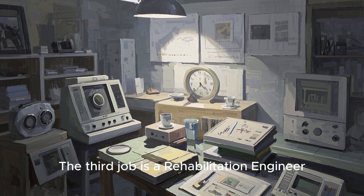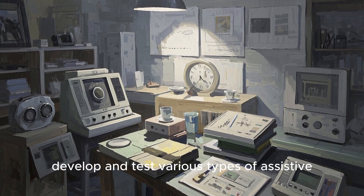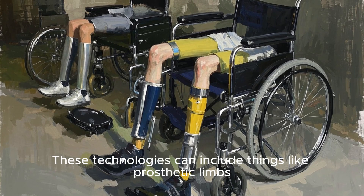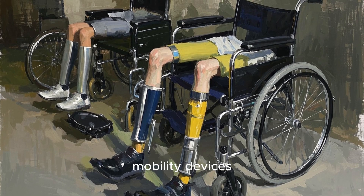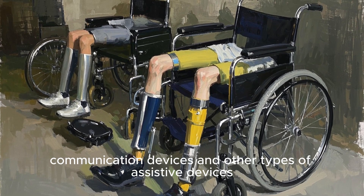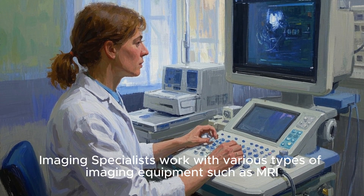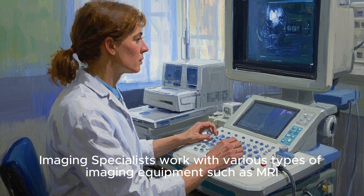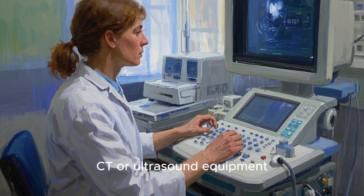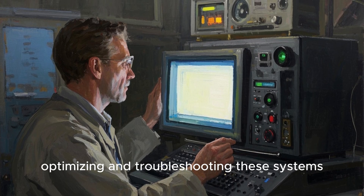The third job is a rehabilitation engineer. Rehabilitation engineers design, develop, and test various types of assistive technologies for people with disabilities. These technologies can include prosthetic limbs, mobility devices, communication devices, and other assistive devices. The fourth job is an imaging specialist. Imaging specialists work with various types of imaging equipment such as MRI, CT, or ultrasound equipment, and are responsible for maintaining, optimizing, and troubleshooting these systems.